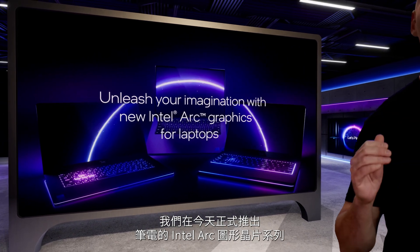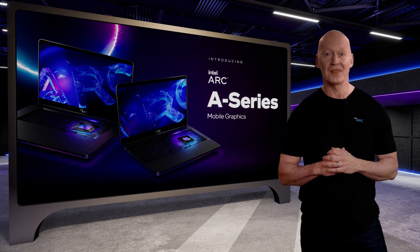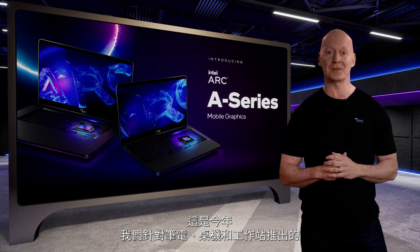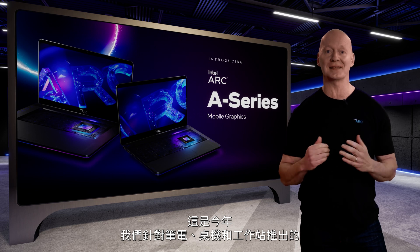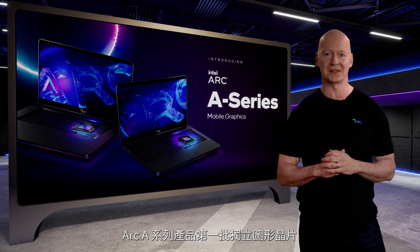Today, we are officially launching our Intel Arc graphics family for laptops. These are the first discrete GPUs to launch from our Arc A-Series products for laptops, desktops, and workstations this year.